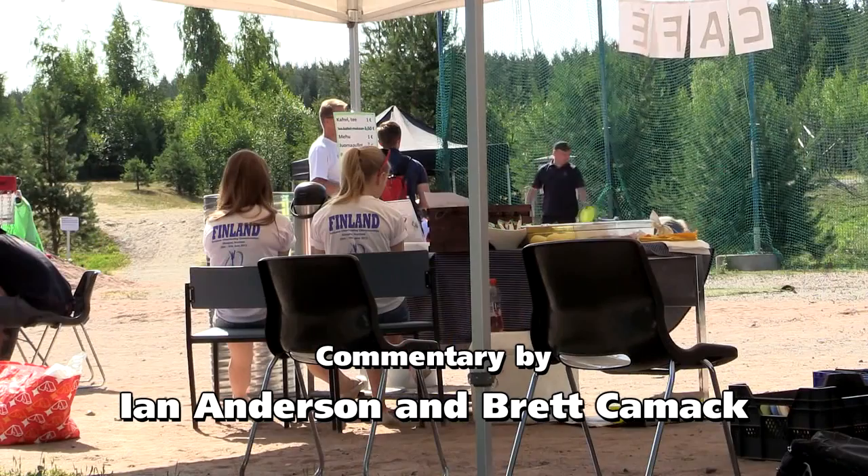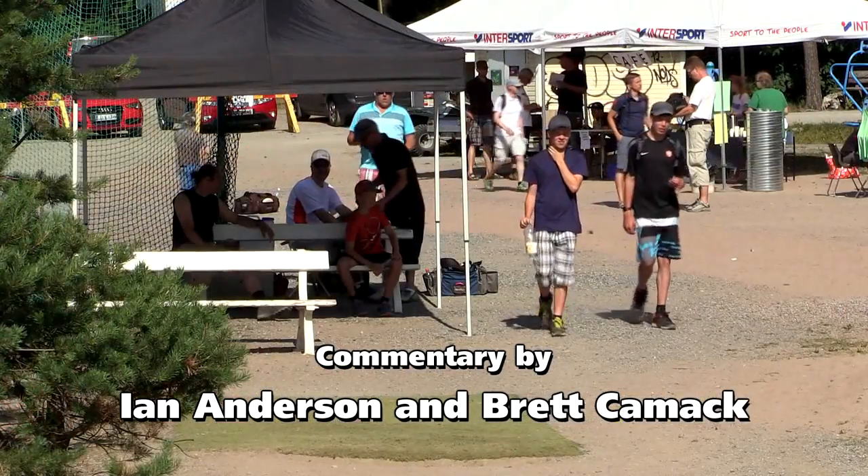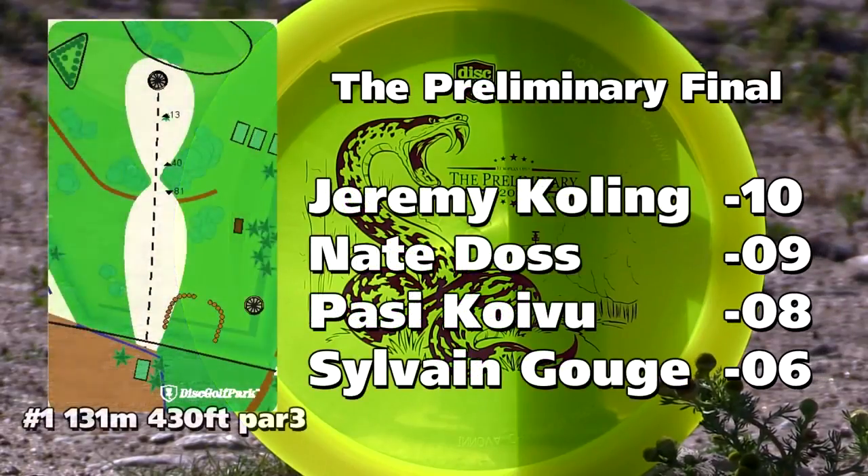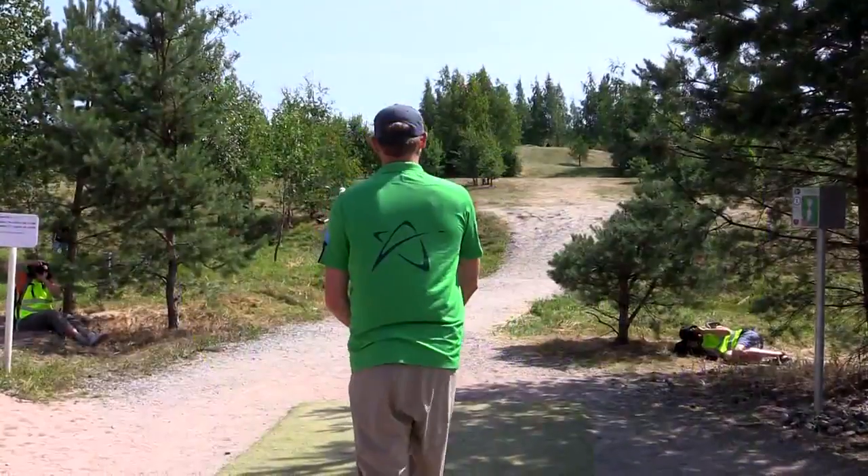How's it going guys? Ian and Brett bringing a little commentary on a SpinTV LCGMA production. We've got the preliminary — pretty excited. It's the tournament before the European Open and the President's Cup. We're going to the final round here and Big Jerm's got a stroke lead over Nate Doss. Patsy's one behind and Sylvain Gouche not too far back. Let's see what the guys are bringing today.